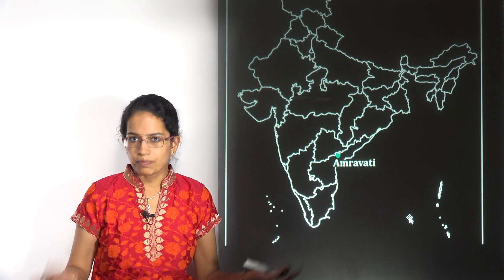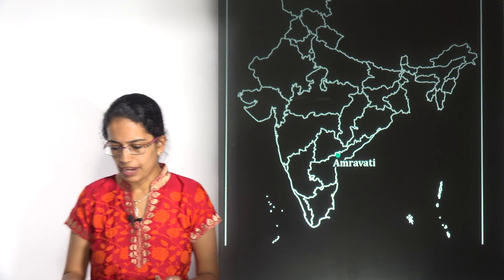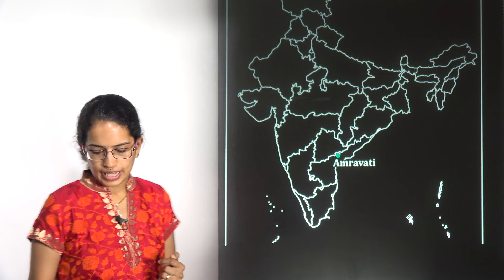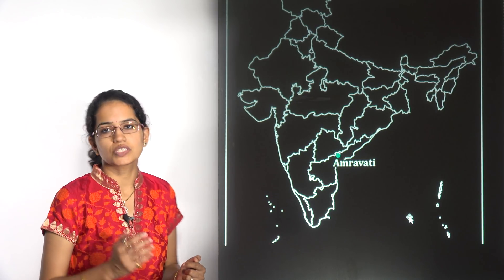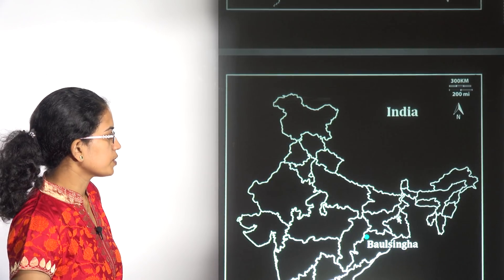Amravati is the proposed capital of the state of Andhra Pradesh. At Amravati, the world's first-ever thermal-powered plant has been established by BEST — Bharat Energy Storage Technology Private Limited. So Amravati was in news.